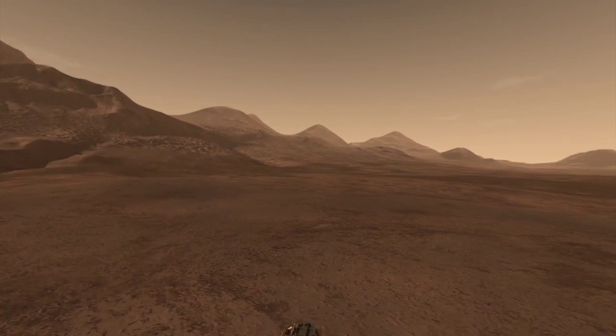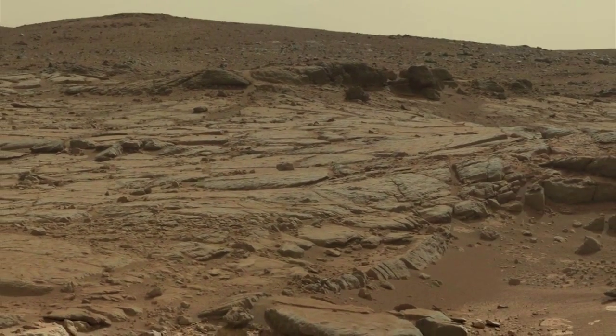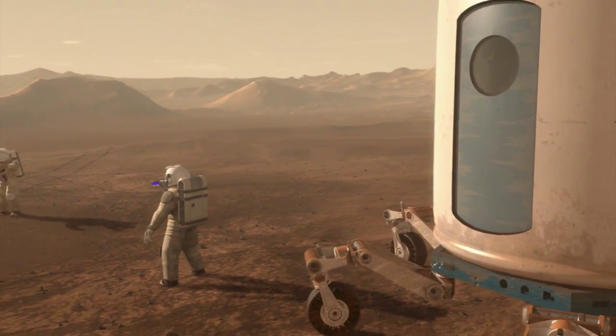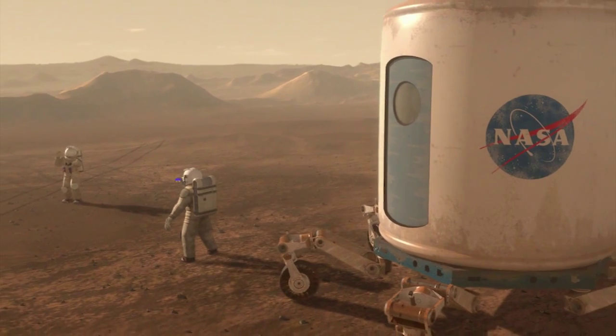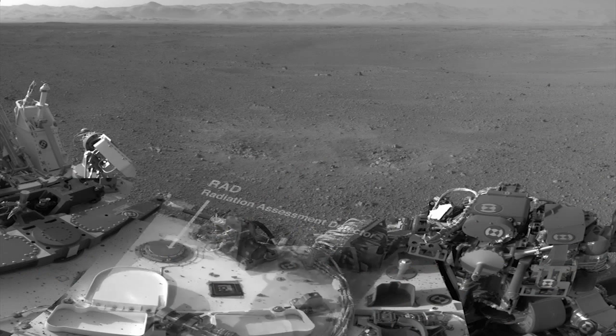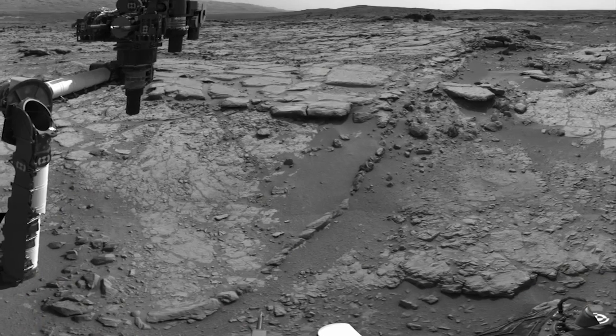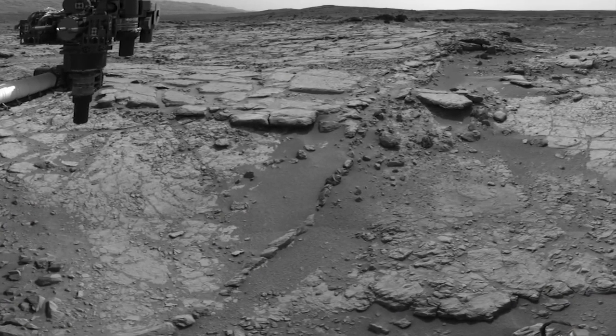These observations from the surface of Mars help us in two ways. They give us an indication of what the radiation dose rate would be for humans on a future human mission to Mars. But they also tell us about the radiation environment that microbial life has to endure or survive on the surface or in the subsurface, whether it be present life or past life in an ancient Mars.